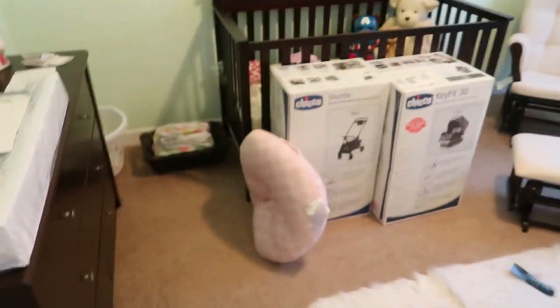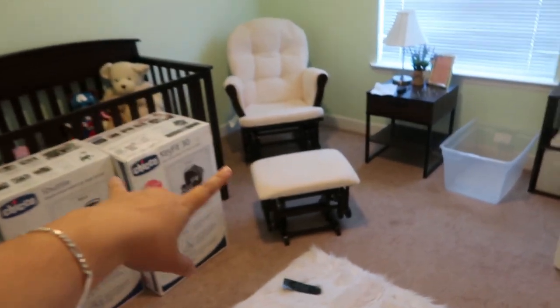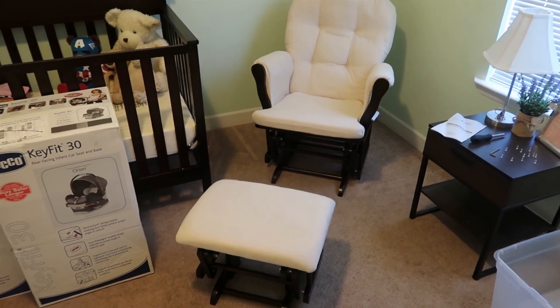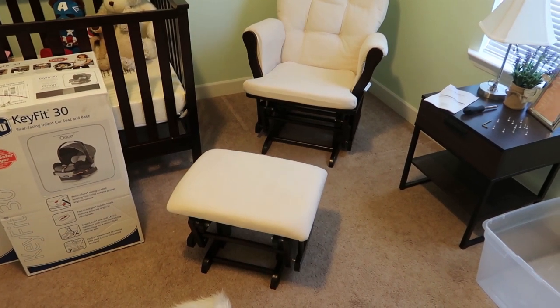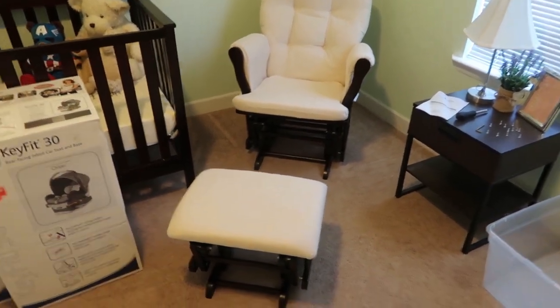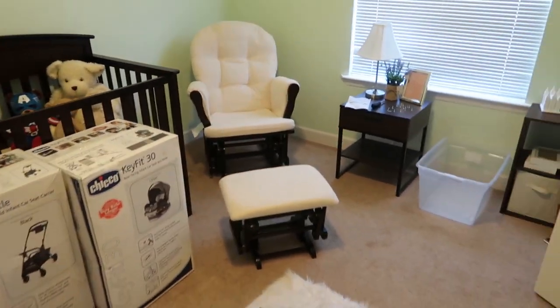I wasn't sure if I've shown you more of an update of the nursery, because we've added a few more things. So if not, we did get the chair in. Just got this on Amazon — I'll try to link one down below. I went with the beige on top of the dark brown. It's really comfy, we love sitting in it. It's going to be a really good chair.